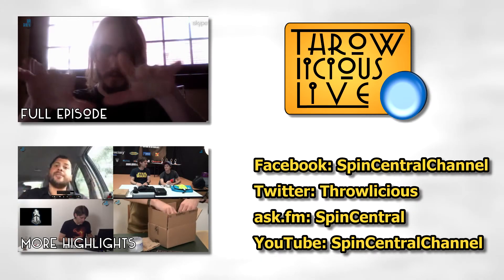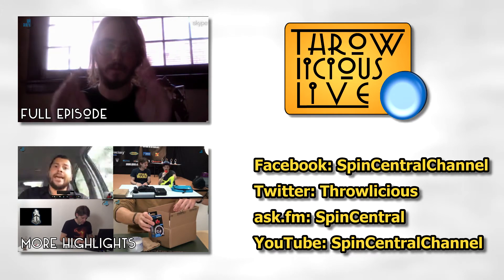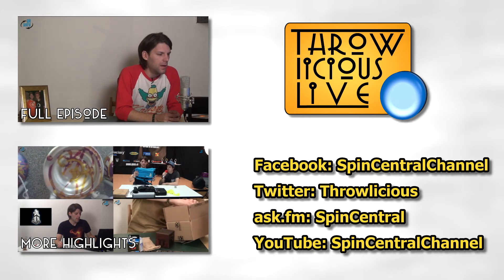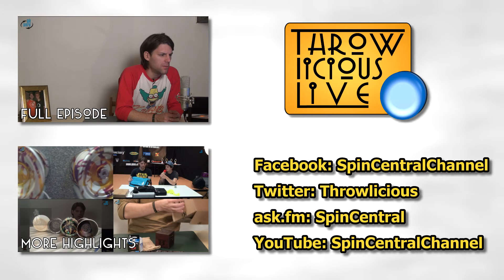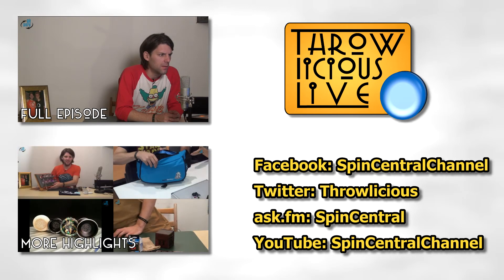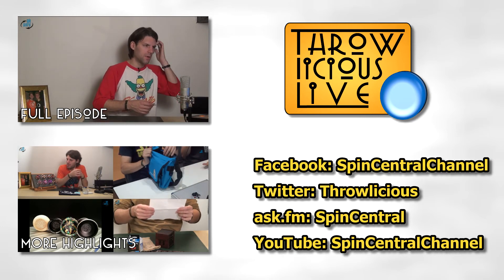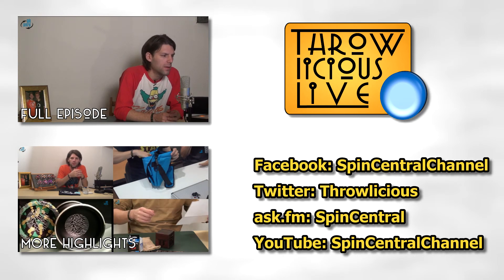That's what you get when you order a mystery pack from YoyoZ — it was around 50 British pounds if I remember correctly, really nice. Thanks for watching this video, please like it and leave a comment, and make sure to subscribe to the channel where you can find the full Throwlicious live episode. Check out the other clips and episodes as well, and get more information about the show and Spin Central channel on Facebook, Twitter, and Ask.fm. I always love to hear from viewers — don't be a stranger and stay in touch!